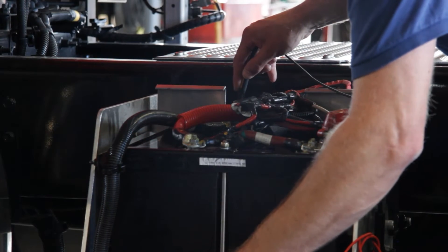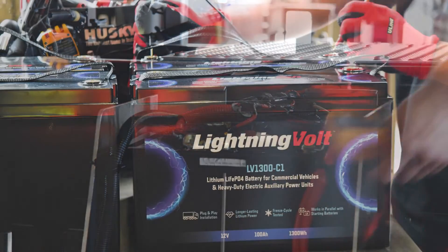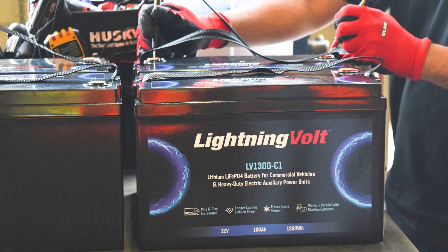The test so far has really shown us that the lithium battery has been a positive addition to our fleet.